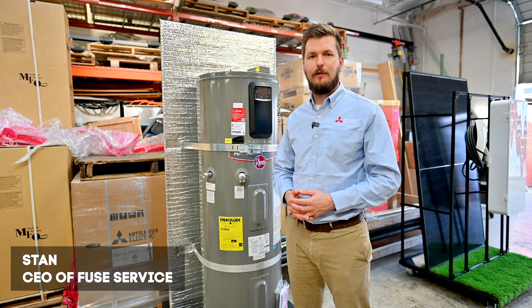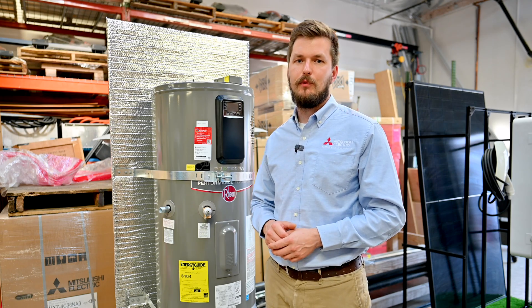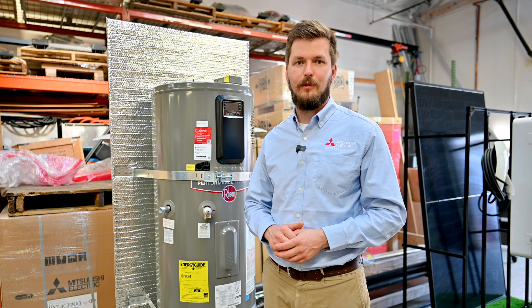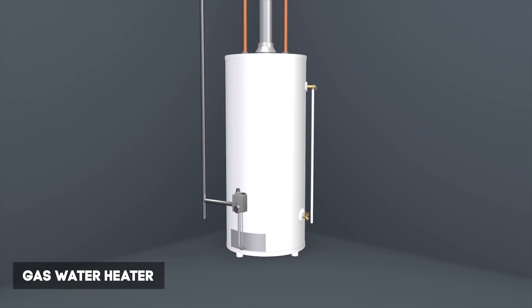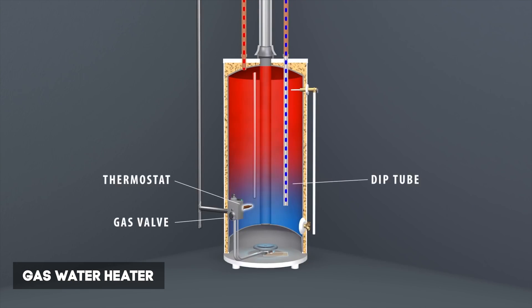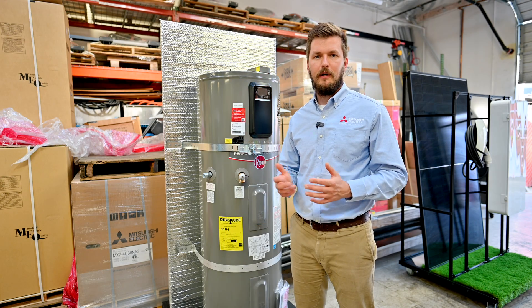Hi, my name is Stan and today we are going to talk about water heaters and two major types of water heaters which we use right now in our households. The first type is a regular gas water heater, which is pretty common — I would say 90% of American households use it.